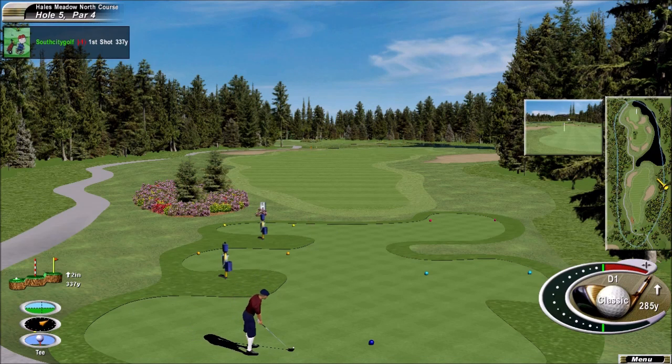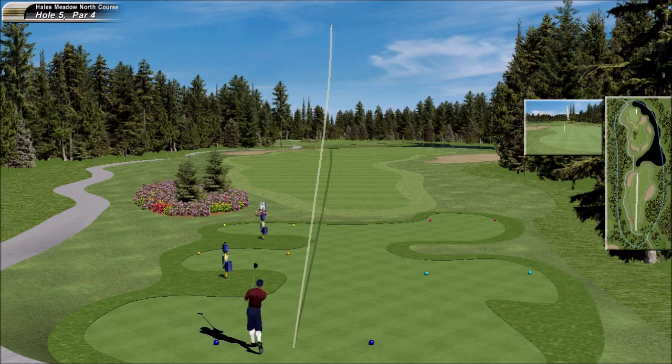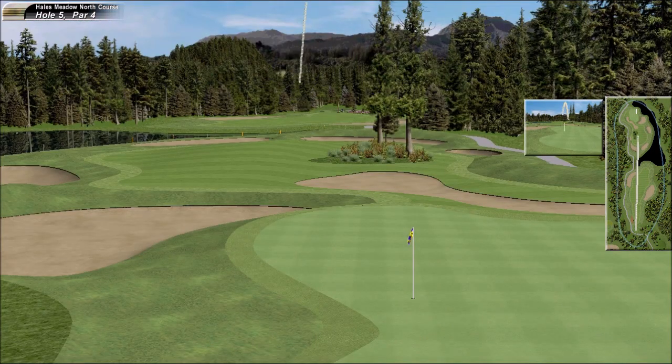Beautiful little hole. Got to get the ball in position. Should really suit his shot shape. And it's found a sand. He's left himself a hurried shot.